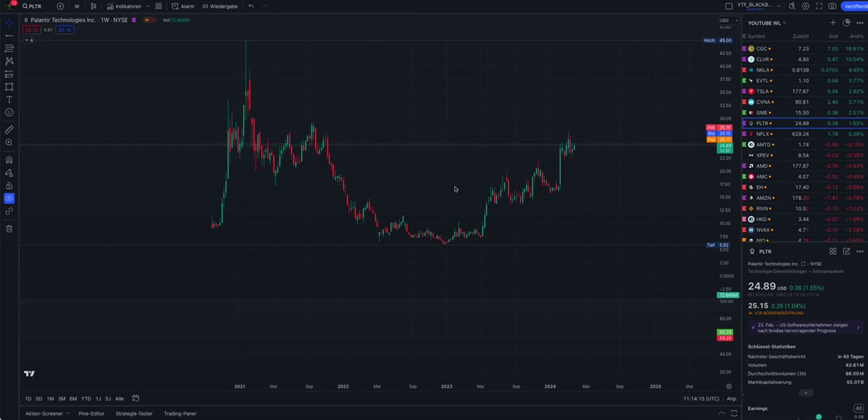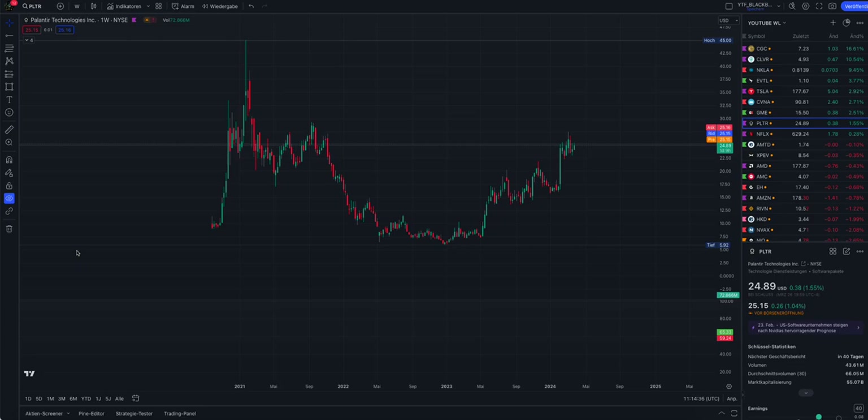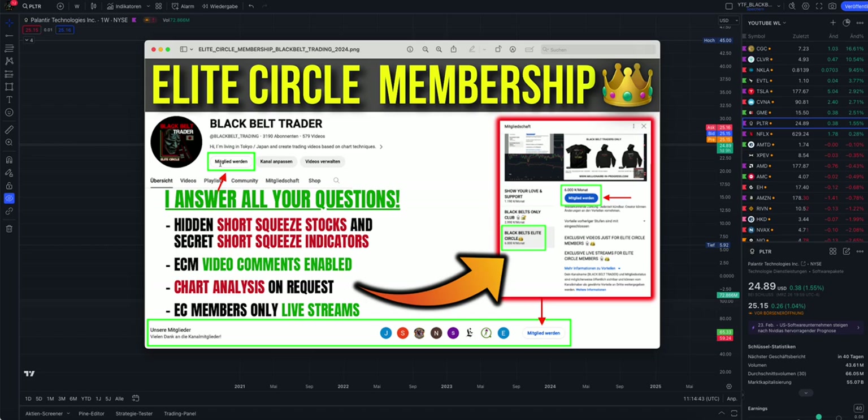The main purpose of my channel is to educate you in trading, but I also give you options - tickers with high squeeze potential. I upload these every week as 'hot stocks', predicting stocks on Sunday or Monday before the market opens so you can review the charts and decide if you want to trade them. If you want to see these tickers, you can join the Elite Circle membership - the link is in the video description or on the main page of my channel.